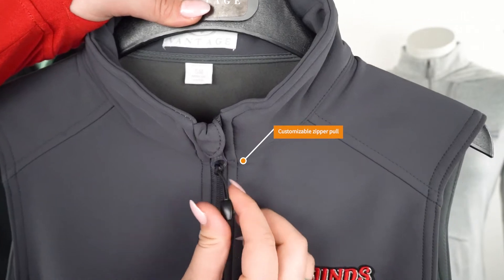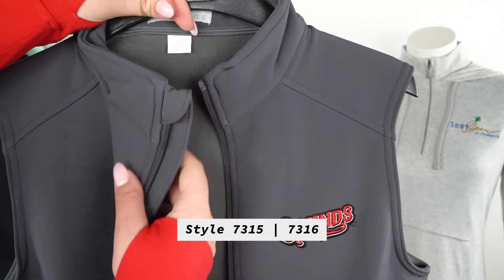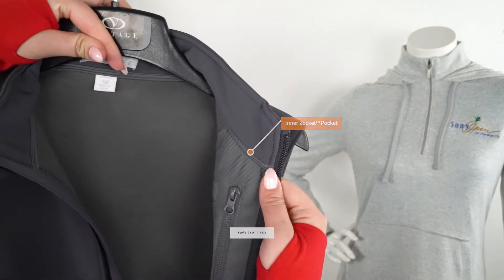If you're someone who gets cold pretty easily and you want a little warmth, our Quest bonded vest is a great option to consider. The inside is lined with our Vantec fleece while the outside has a water repellent but breathable membrane. There's also a dual-purpose socket pocket located on the inside to store smaller belongings.